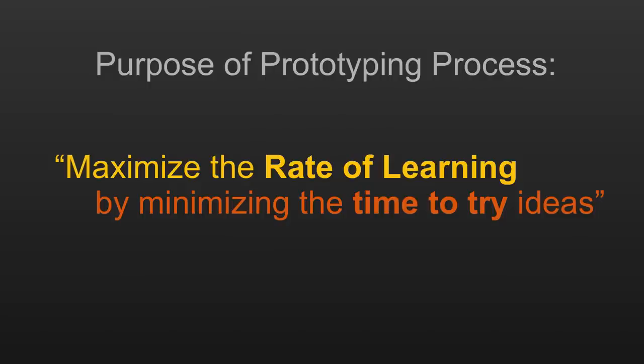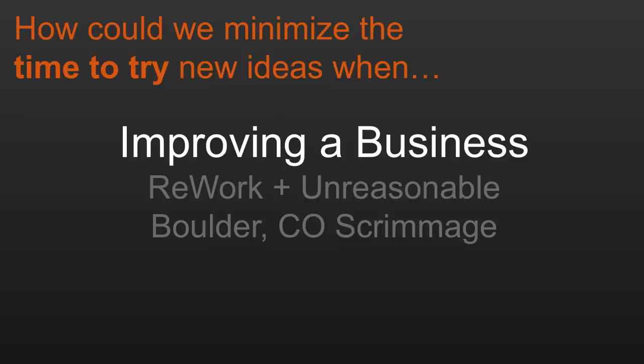Now, if those are the rules of an individual prototype, then the purpose of the prototyping process overall — encapsulated in just a single sentence — is to maximize your rate of learning on a difficult problem by minimizing the time to try new ideas. And what we're now going to do is see what happens when we bring this simple concept into the world of entrepreneurship to try to change what the entrepreneurial experience is.